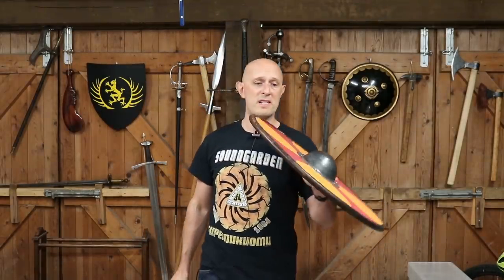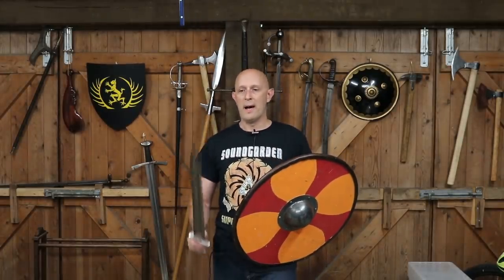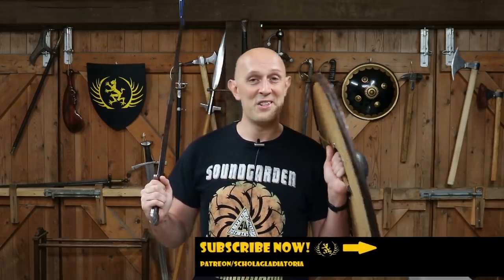Just before I go — I know I'll get asked — the shield is from Shields Plus, link below, and the sword is from Albion. I highly recommend both: very good swords and very nice shields. They're not the most historically accurate for this period, but functionally they do the job and they're a good solid product that's never let me down. Thanks for watching — give us a like and a subscribe, and I'll see you really soon on the Schola Gladiatoria channel for another video. Cheers!